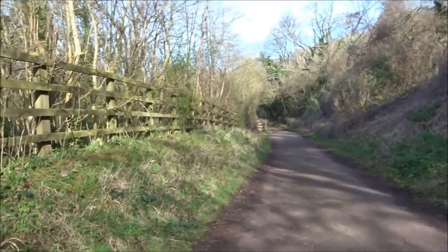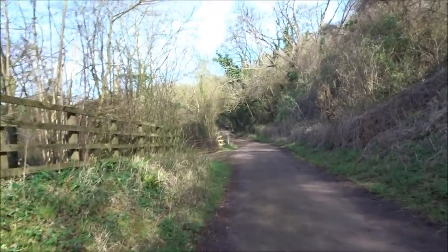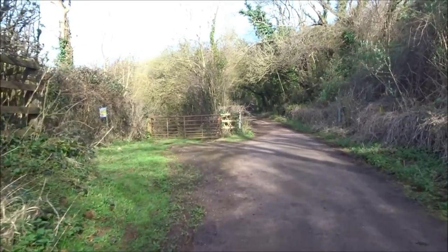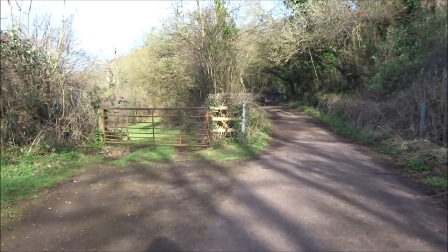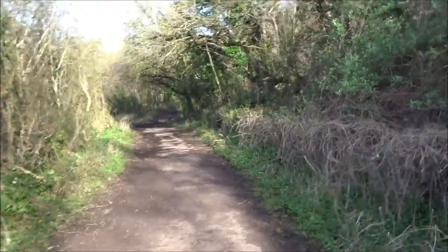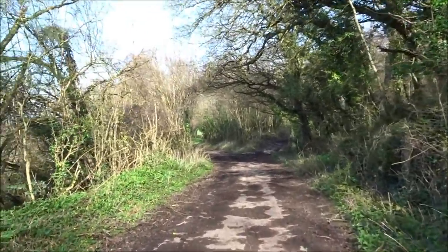I'm continuing another track which is heading towards Wookey Hole. There are woods there. I've been through the woods on other occasions, and just along here somewhere there's a lime kiln. I've got all this done on other videos. I feel like I was only here last year, but I know I was definitely here two years ago.